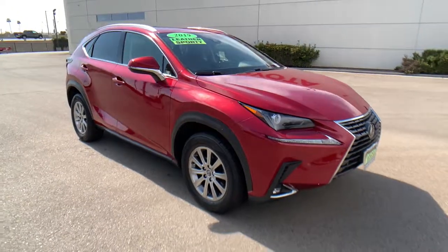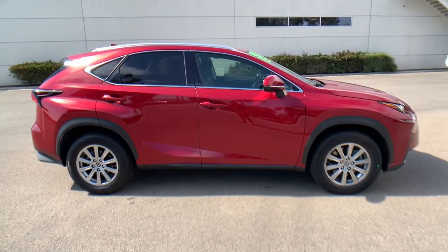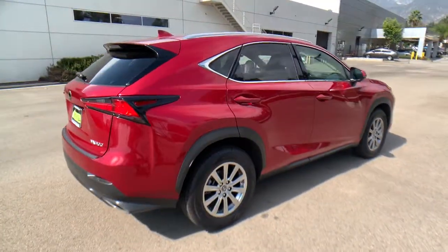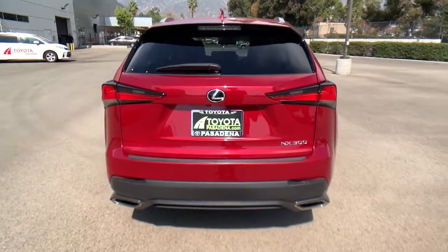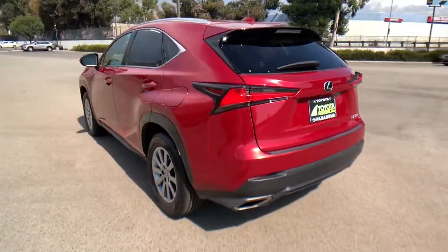Go home happy with the 2019 Lexus NX. This vehicle is an outstanding buy with fewer than 40,000 miles on the odometer. Take a tour of this luxurious and versatile Lexus NX, the premium SUV that brings effortless performance, premium amenities, and modern style to every adventure.